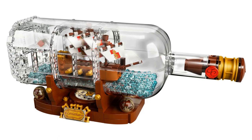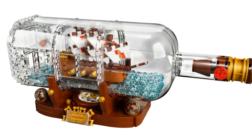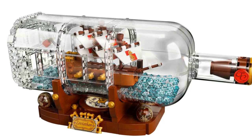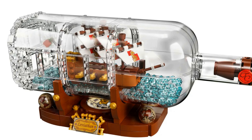Ship in a Bottle, item number 21313, released in 2018 with 962 pieces. Although technically not a pirate ship, it deserves a mention because it looks so awesome.